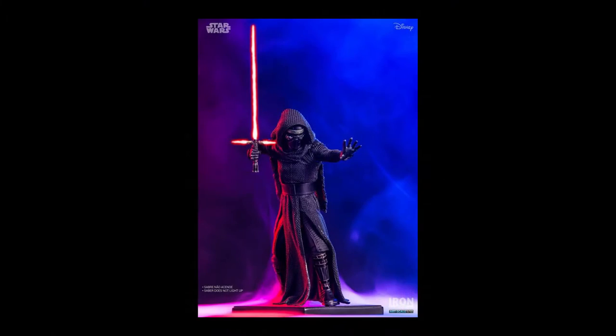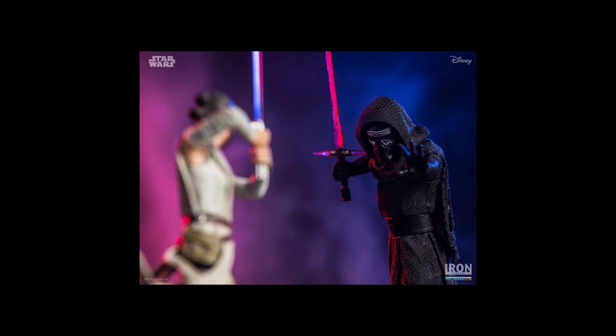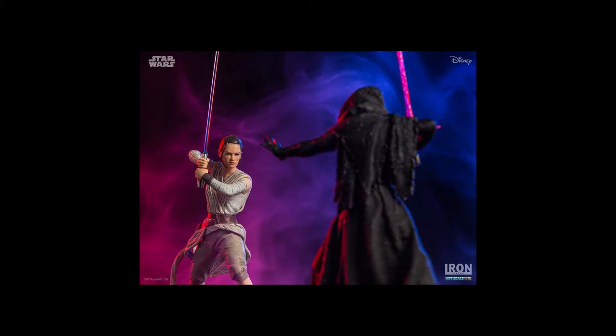Next up is another Kylo Ren statue from Iron Studios — one-tenth scale mixed-media. We're getting a lot of Star Wars statues lately. You can see him facing off against Rey. From what I'm aware of, I think the lightsabers might light up. One-tenth scale is really small, so maybe they do light up but I wouldn't bet on it. You can't buy Iron Studios directly in the United States — they're not on Sideshow, so you have to get them through buy-sell-trade groups or on eBay.